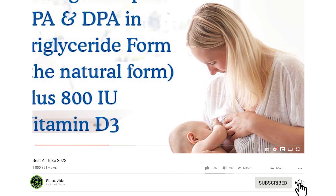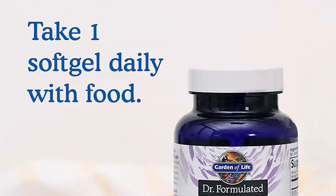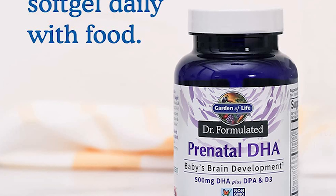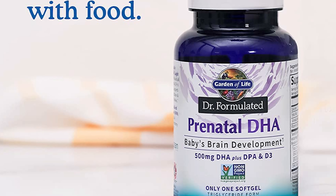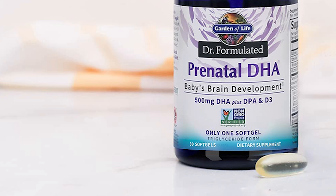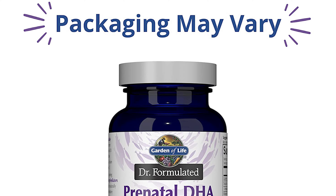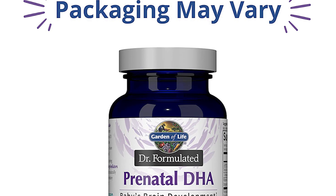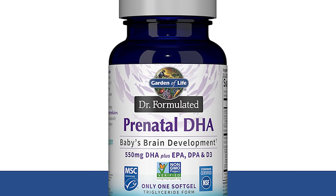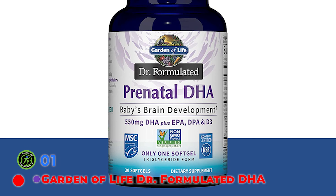It supports healthy pregnancy and lactation and baby's brain development with 550 mg DHA. The DHA is in the natural triglyceride form and is sourced from wild-caught tuna that is traceable and sustainably sourced. This supplement is also non-GMO and free of gluten, dairy, and soy. Note that despite its name, Garden of Life Doctor Formulated Prenatal DHA is not a complete prenatal vitamin — it only contains omega-3 fatty acids and vitamin D, so it is important to still take a prenatal vitamin alongside this DHA supplement.